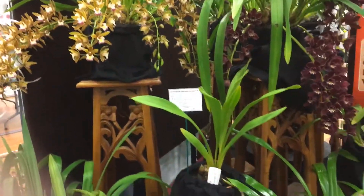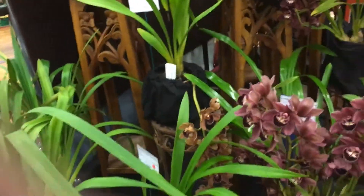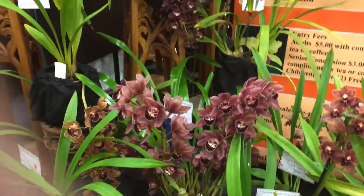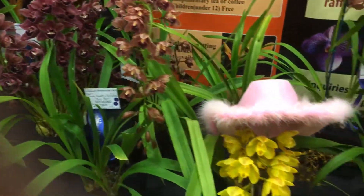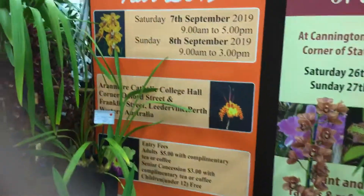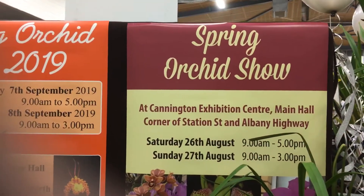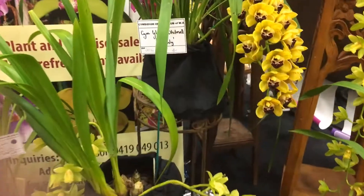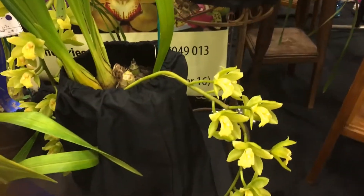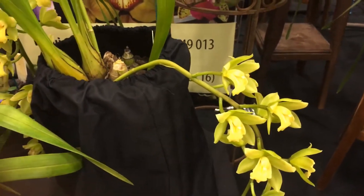They're putting out a display with chairs there, so sorry about the noise in the background. We're going into some reds now, and more yellows. Another beautiful green down here — this one is called Gladys White Cell Heavenly.